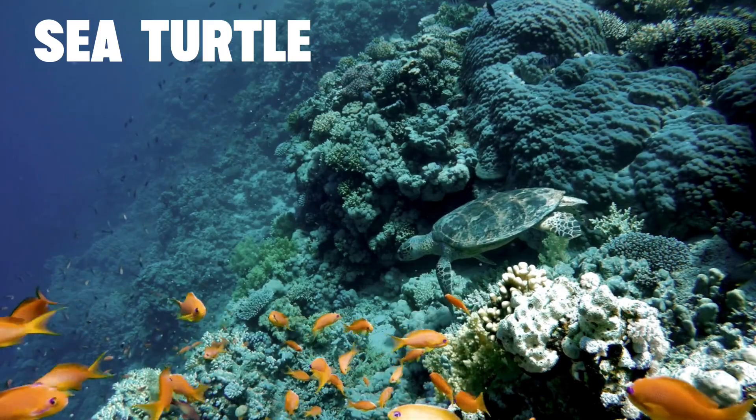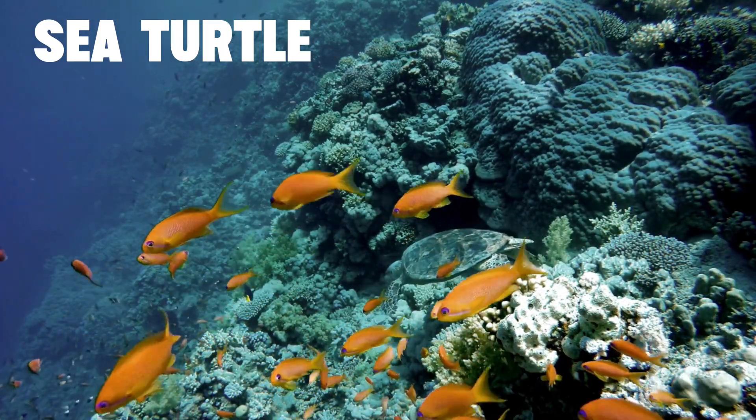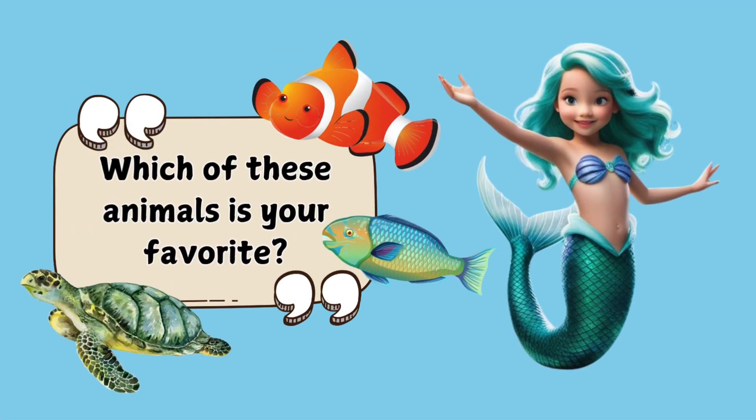Their movements stir up the sand, helping to cycle nutrients and keep the ecosystem balanced. Which of these animals is your favorite? Say it out loud!